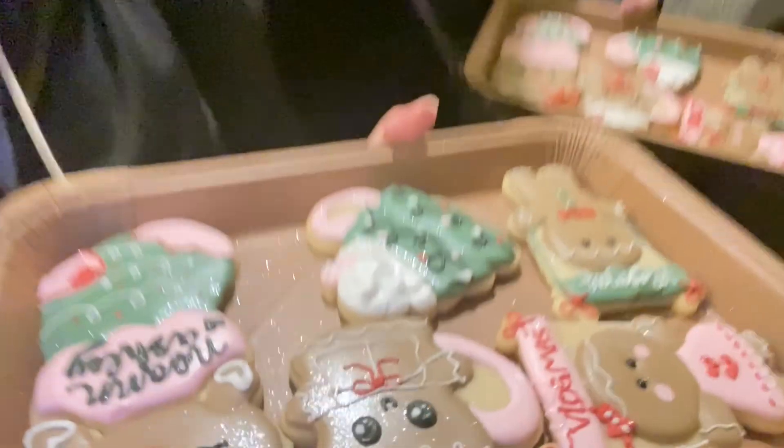We went to a cookie class and we're all done. Look at how cute these are — edible glitter too! Ace is going to love that. Yay! Thank you for driving.